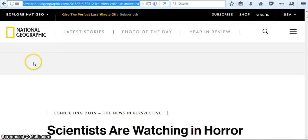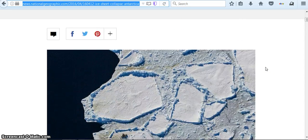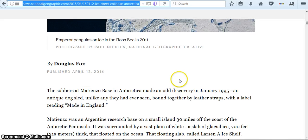I found this article from National Geographic by Douglas Fox: 'Scientists are watching in horror as ice collapses.' Here's a picture with some penguins on the Ross Sea in 2011. It's quite an interestingly written article.